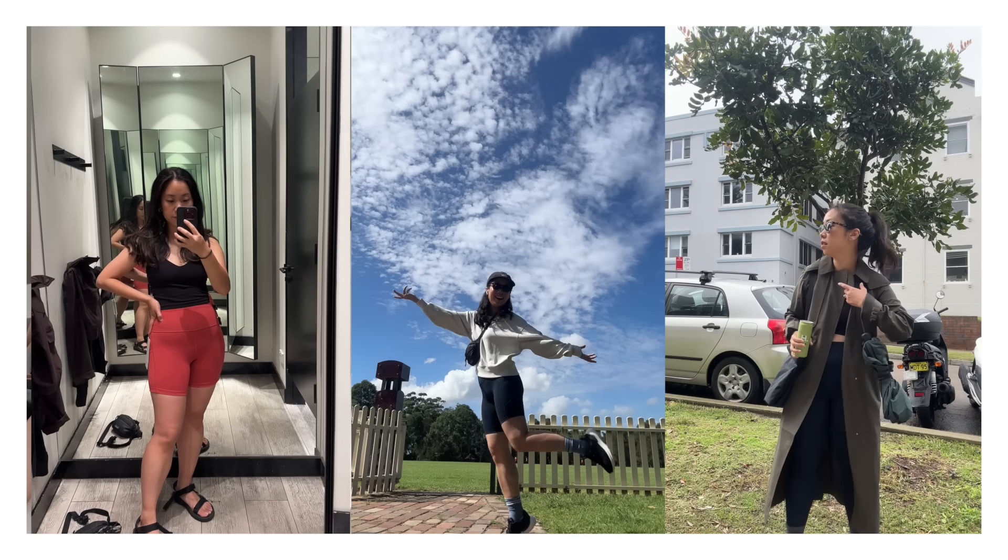Hello! Welcome back to a brand new video. It has been a while since I've sat down and filmed a YouTube video. Time has just been my greatest enemy, but I'm really excited to sit down and share this video with you because it's going to be a beefy and comprehensive Lululemon review video.